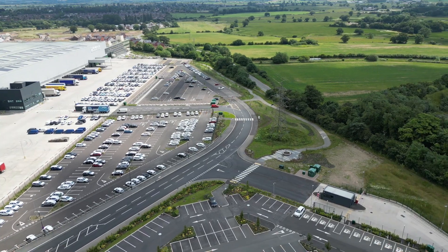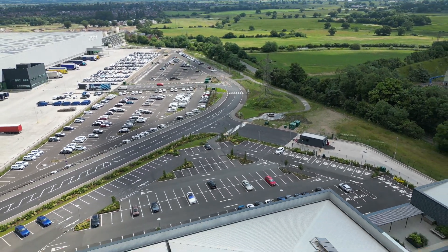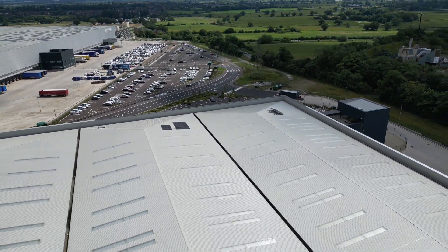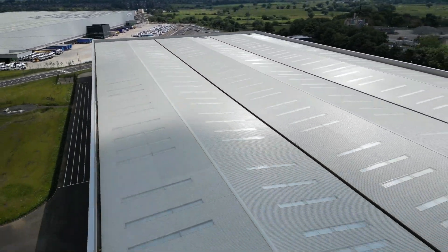Now we've swung around 180 degrees and I'm looking down towards Gypsy Lane. Does this count as one of the biggest buildings we've got in the area? It is absolutely huge and it is of course Renus Logistics.